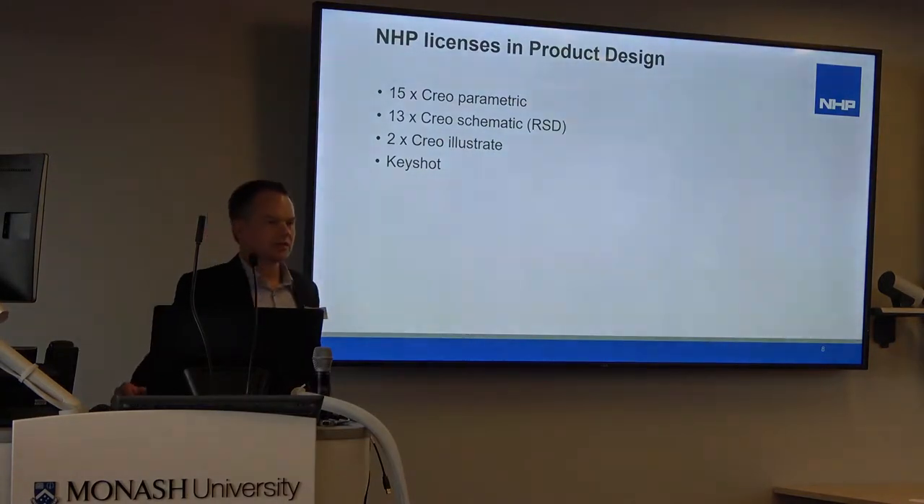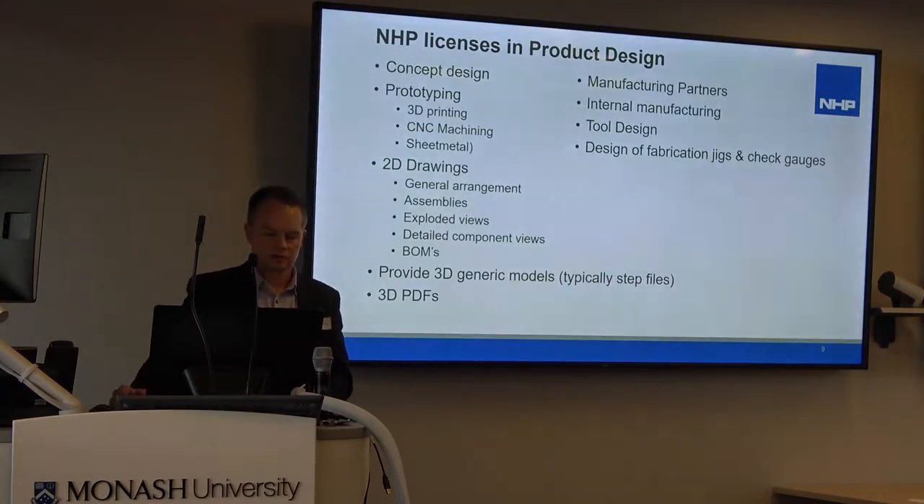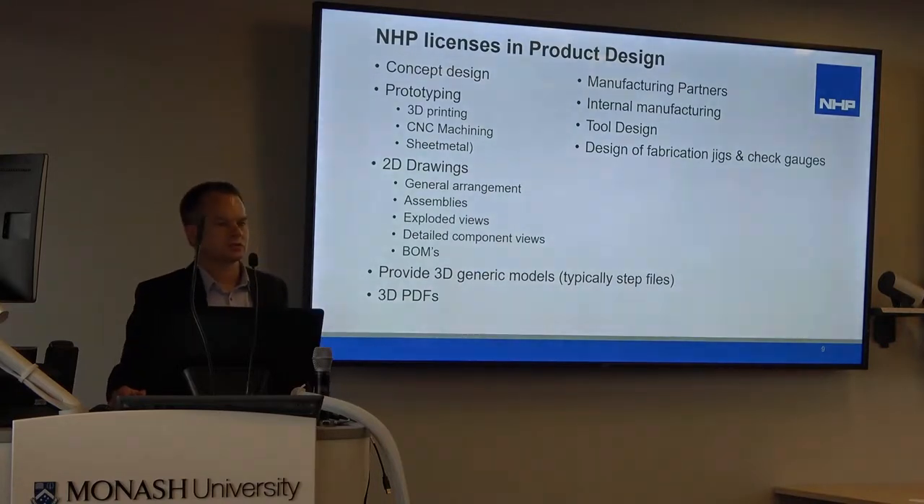We have 15 Creo Parametric licences, 13 schematic licences, two Illustrate and one KeyShot. We use Creo Parametric for product design — from concept design and prototyping, which we use models for 3D printing, CNC machining, and sheet metal development.